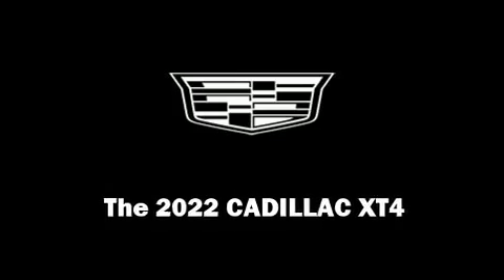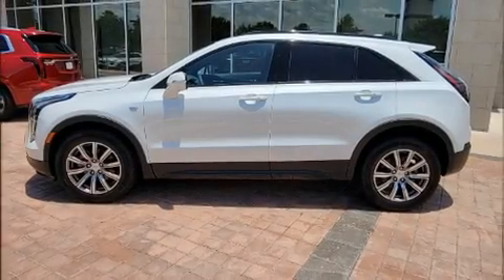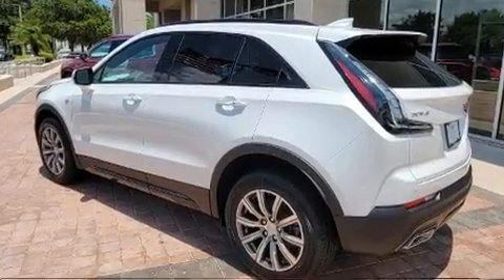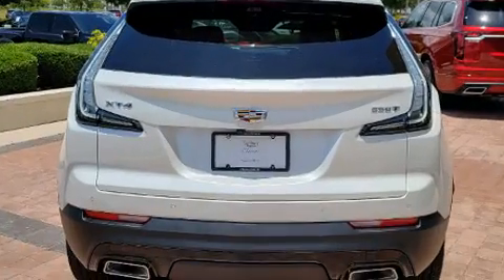Discerning drivers will appreciate the 2022 Cadillac XT4. Under the hood, you'll find a four-cylinder engine with more than 200 horsepower, providing a smooth and predictable driving experience.